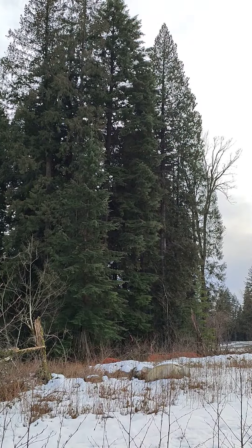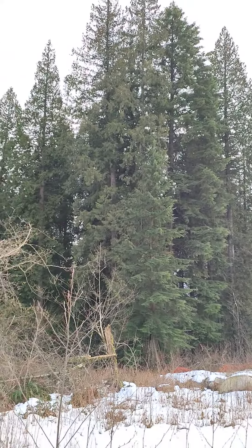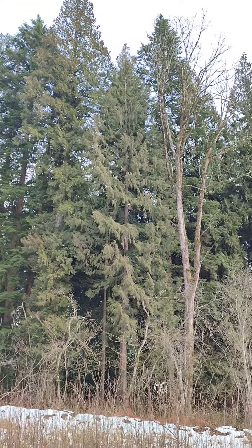Here's a jewel of Burke Mountain off of Gislason or Rocklin, whichever map you're looking at, looking north.